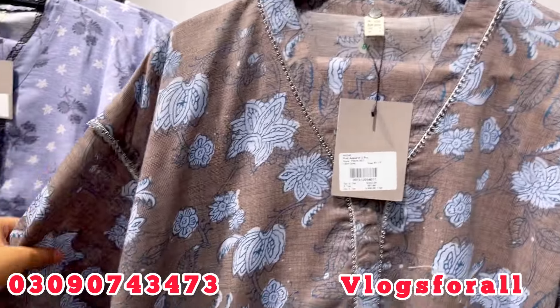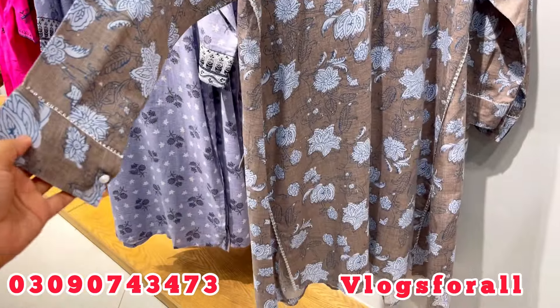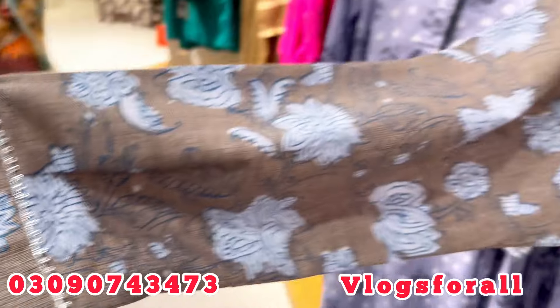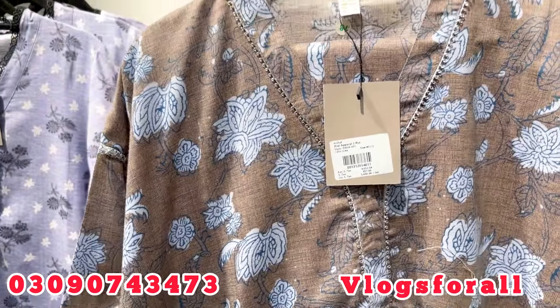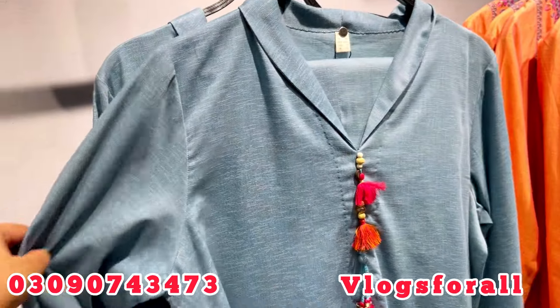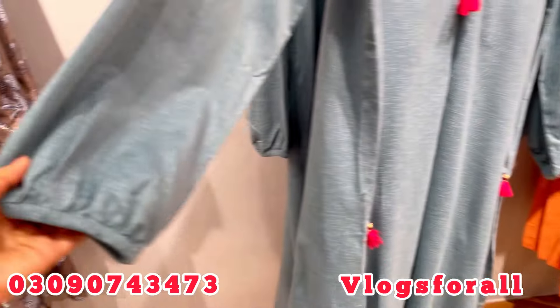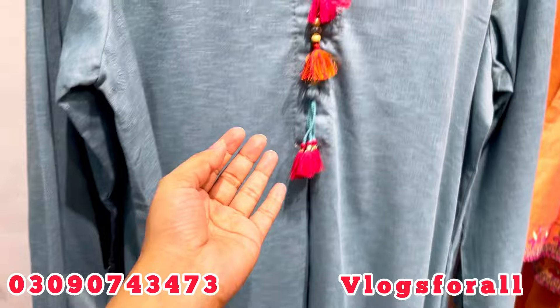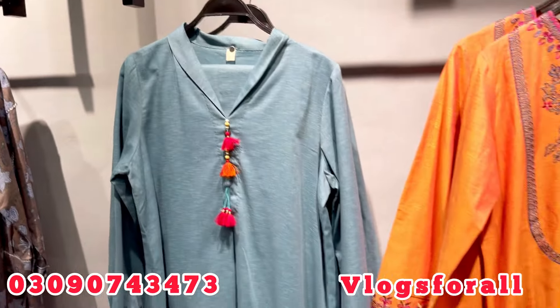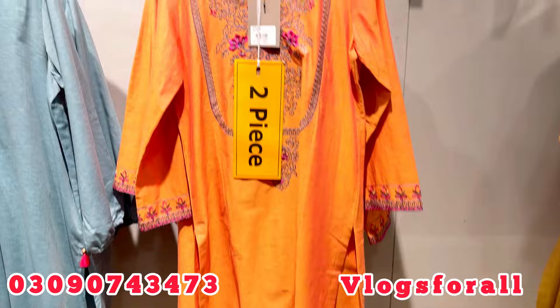This color combination is very elegant. The length is also good — long length is also good. The price of this article is 5,490. This is a two-piece article. This is a long shirt in the crundy. This is a kind of sleeve. If you have any color from it, it will look very good. Two-piece articles are very beautiful here.